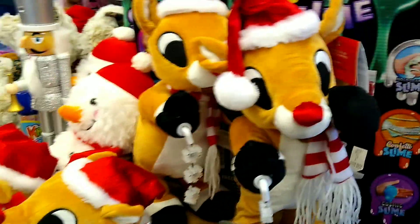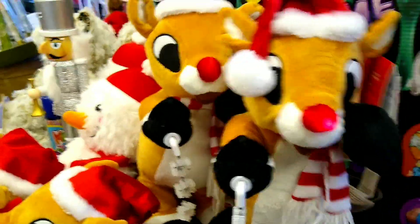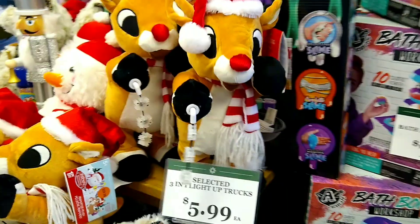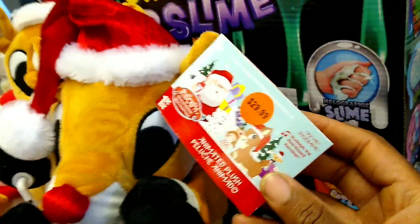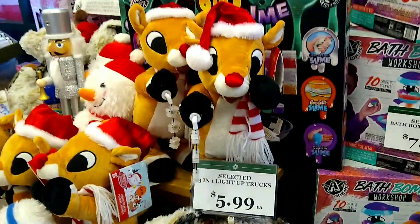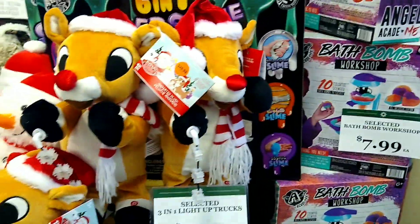So they actually have them. Rudolph the Red Nosed Reindeer had a very shiny nose. And it is 30 bucks, which is kind of high. This one's nose is exposed. I kind of want to get one, but 30 bucks is a lot.